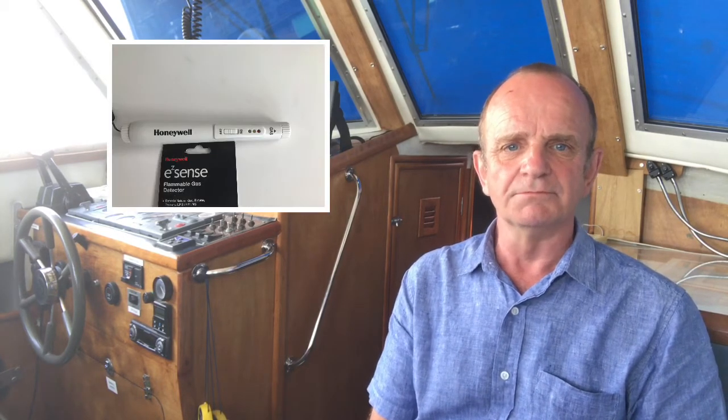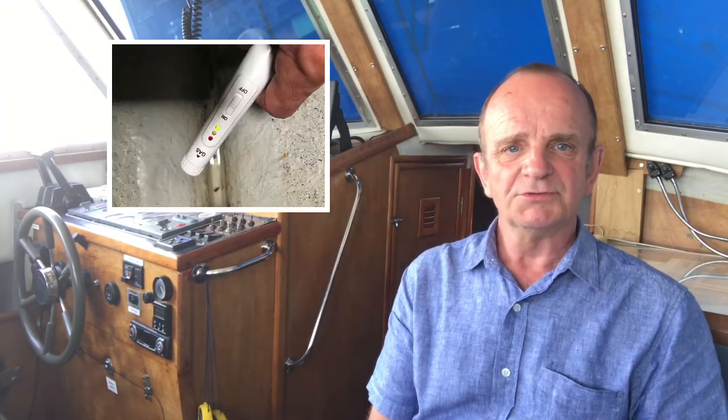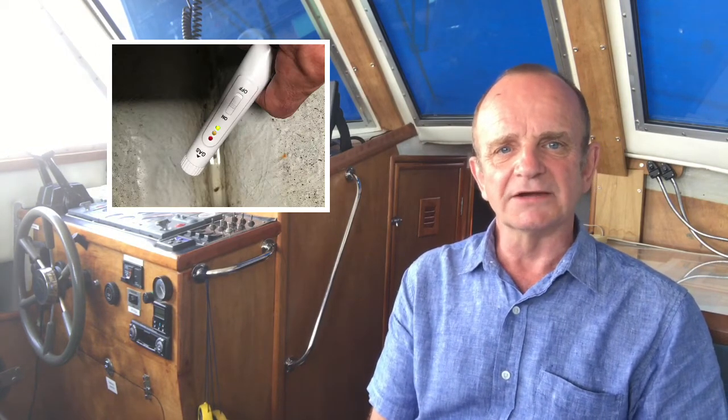For only about £50, you can buy a portable gas alarm. Not quite the same, I grant you, as a built-in one, as it'll only warn of gas when you're using it, but being half the price and requiring no installation, it's worth thinking about, isn't it?